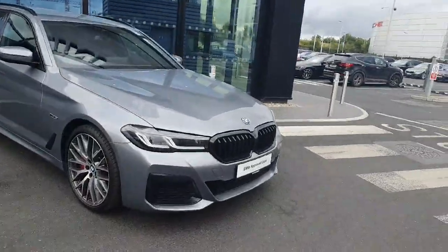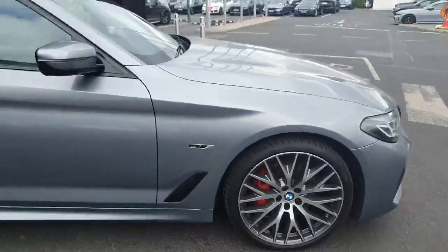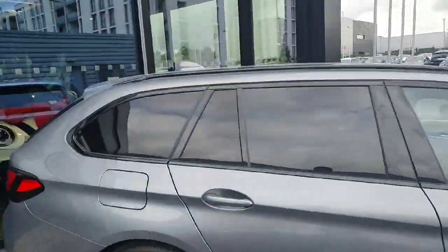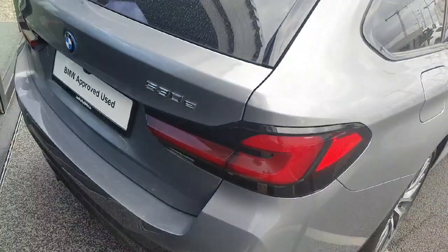This specific vehicle has an M Sport Pro Pack. It has the upgraded alloy wheels. We've got red brake calipers in there. We've got the black surrounds and the rear privacy glass, LED brake lights, and the 530e badge on the back.